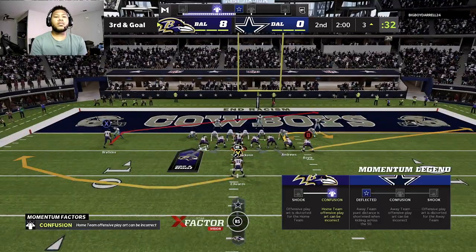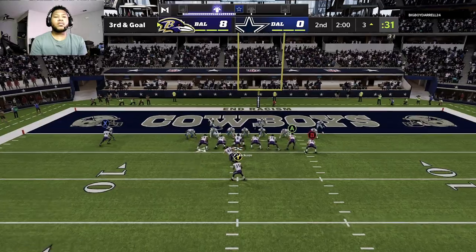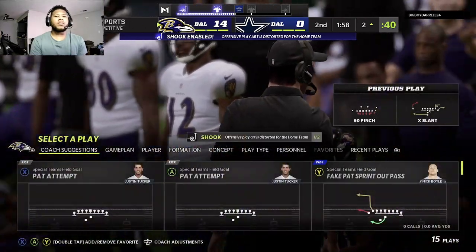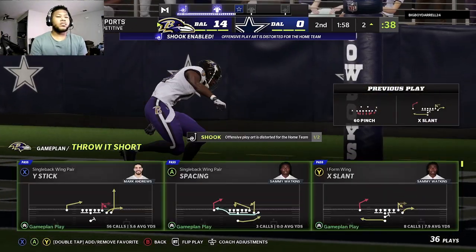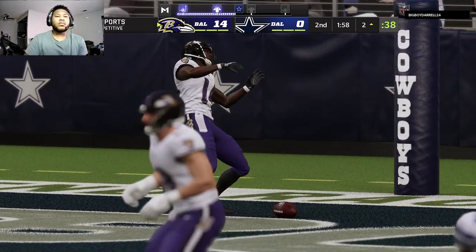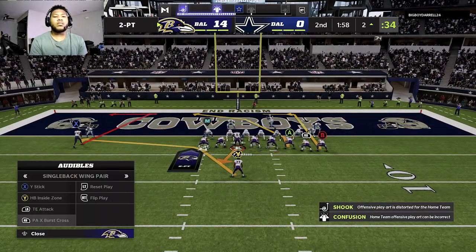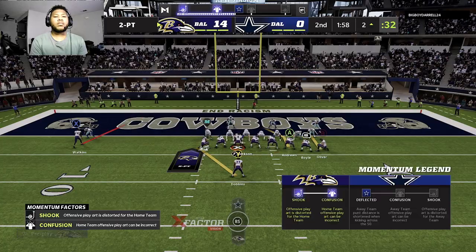80,000 on their feet here in Arlington. To throw is Jackson. Open man, Watkins. Touchdown Baltimore! Sammy Watkins with his second touchdown here in this first half as the Ravens push further out in front.